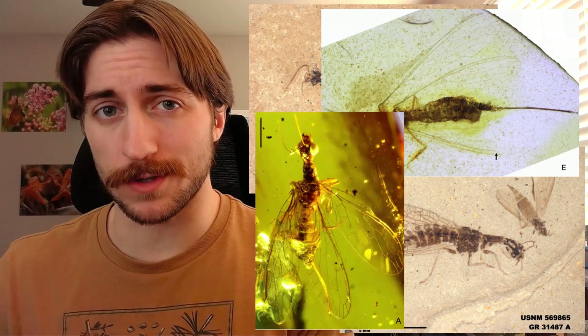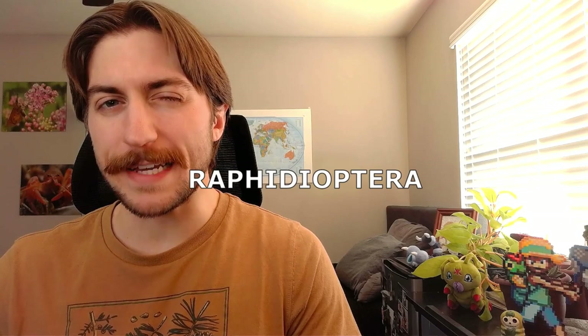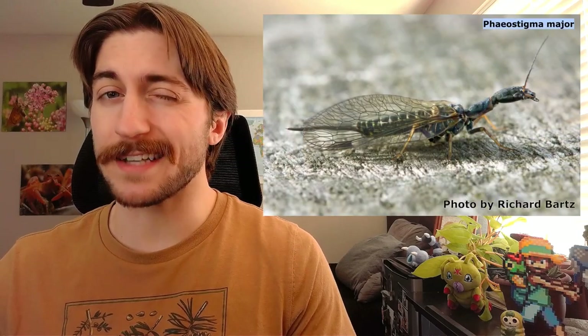Once a diverse and abundant order, the snakeflies thrived in the age of the dinosaurs. Now just a remnant of their former glory, these living fossils are a relic to the past. Welcome to the Insect Spotlight Project, a channel dedicated to shining a light on insects, spiders, and any other creepy crawlies that get left out of the ecological spotlight. Today we're talking about the order Raphidioptera, better known as the snakeflies.